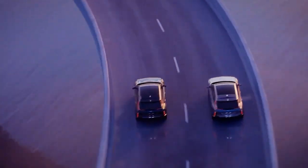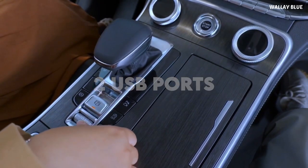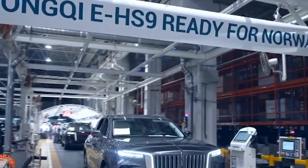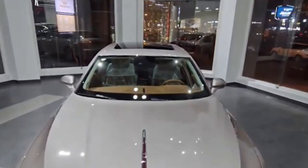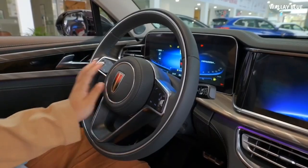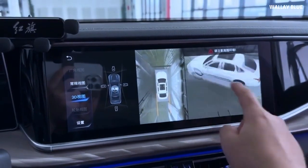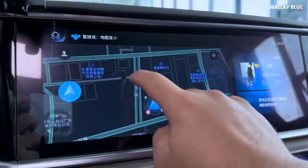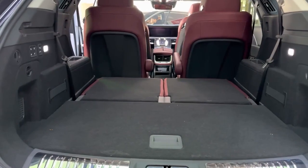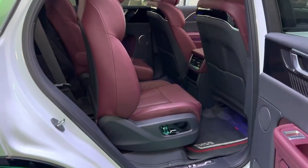In the middle of the front seats there's an independent air conditioning outlet, a storage slot, and power supply options including a 220-volt outlet, a 12-volt power supply, and two USB ports. The rear seat features an LCD screen for controlling functions such as the sunroof and sunshade, rear air conditioner, and seat adjustments including backrest, headrest, heating, ventilation, and massage. Behind the LCD screen there's also a wireless charging pad, rear storage space, and a large storage compartment in the middle of the backrest.